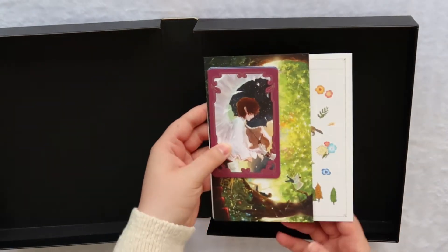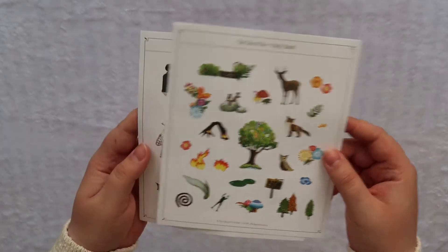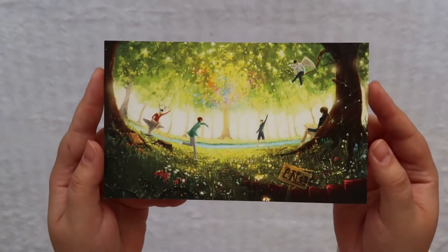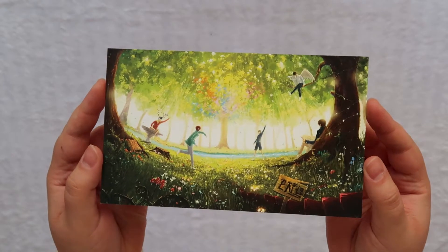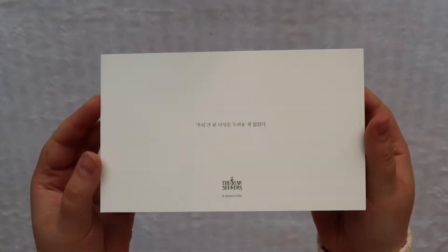They're all kind of stacked nicely. First, it does come with two sticker sheets — this is the first one and the second one, super cute. It also comes with this beautiful illustration, which matches the one in a previous album that we have — kind of the same illustrator, I think. And on the back.